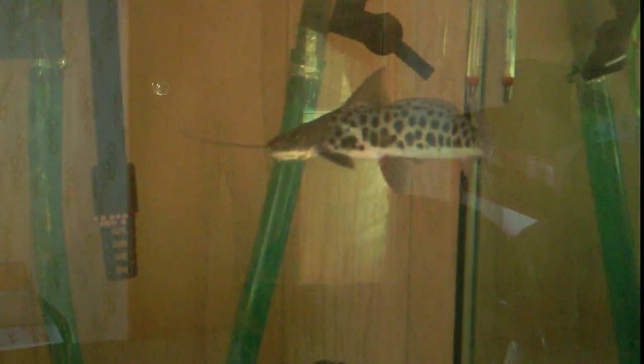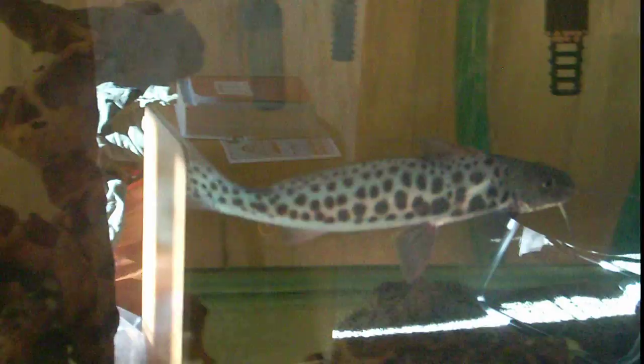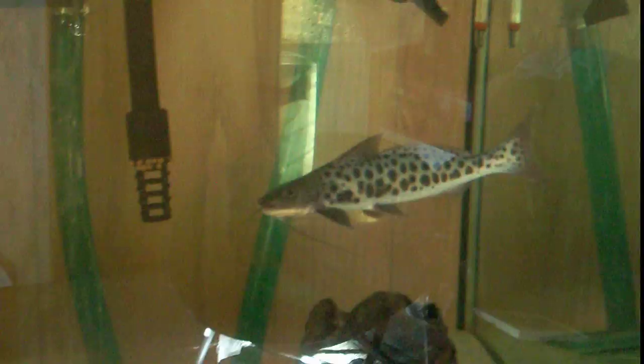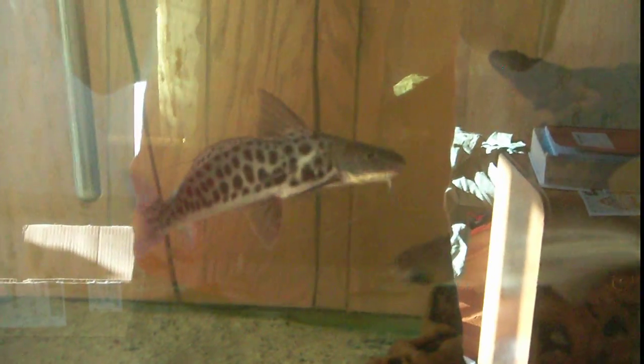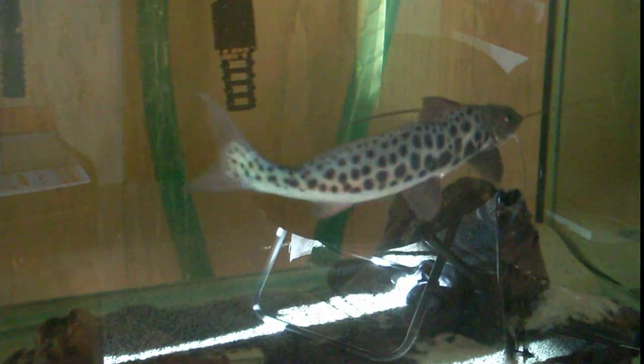What a gorgeous catfish. I can't believe catfish have such a bad reputation for being bottom-dwelling, poop-eating animals. Look at this guy. Nobody can look at that catfish and tell me it's not just as gorgeous as a python snake or some of the other reptiles you can get. In my opinion, this thing blows any koi fish or discus or anything like that out of the water.